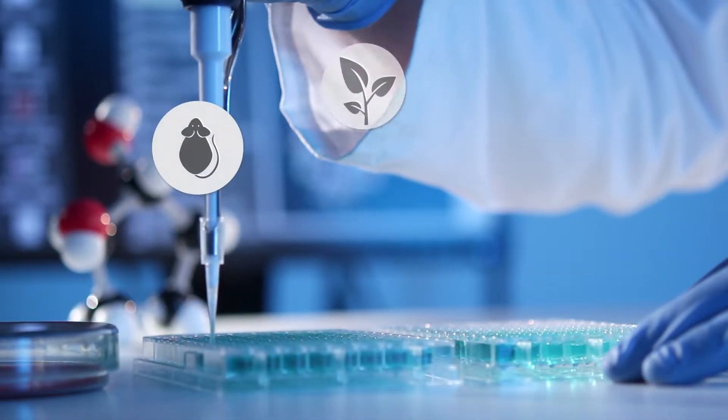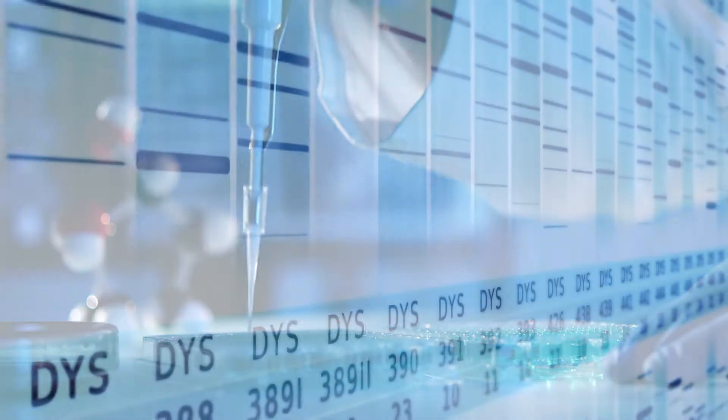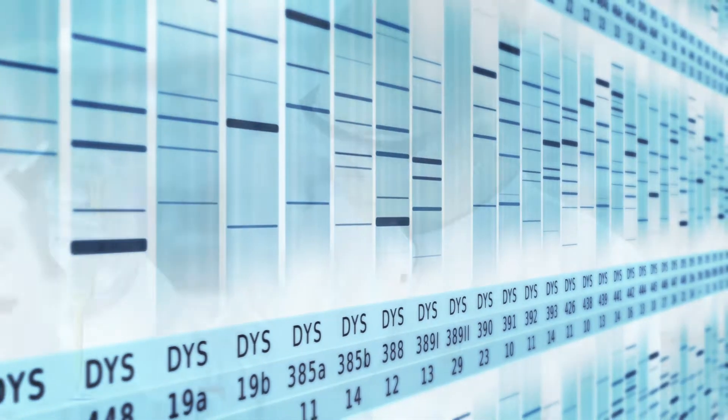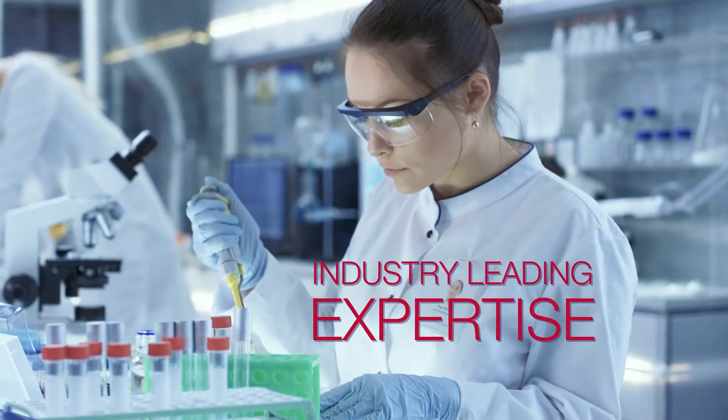Our services are suitable for a range of species and sample types. We also offer a large host of bioinformatics analysis. We have vast experience across numerous applications and fields of study.